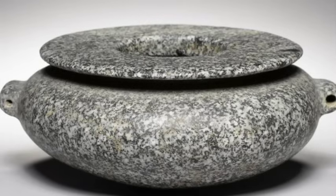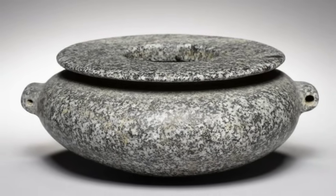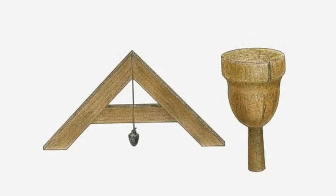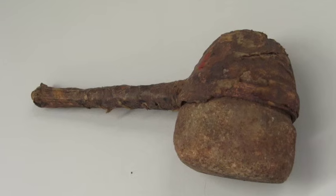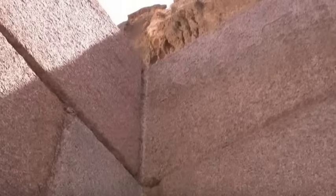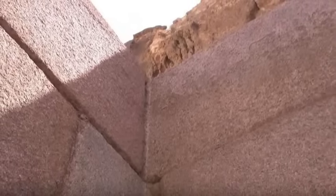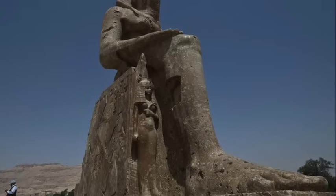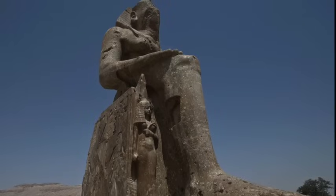Modern stonecraft experts have no idea how such objects were made with the limited technology available. We are told by archaeological experts that the ancient Egyptians used tools such as pounding balls, copper chisels and stone hammers. Yet the Old Kingdom stone artifacts have clean lines and perfect proportions, and the giant diorite and granite statues have satin smooth surfaces and delicately carved features, as if coming from a mould.